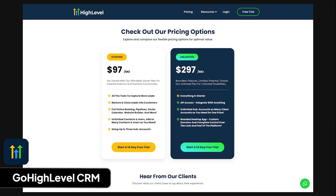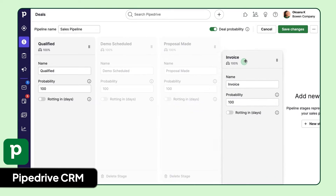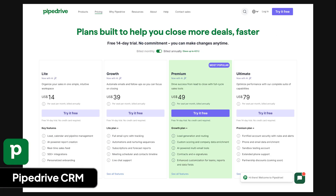Pipedrive is a CRM made for salespeople by salespeople, known for its simple pipeline design. Founded in 2018, it's used by over 100,000 companies and has received over $90 million in funding. I like Pipedrive because it gives you a clear picture of where your sales are in the process and keeps things really simple, with automations and integrations to make sales easier. What I don't like is that you trade capability for simplicity with Pipedrive, and I think that's a bad trade unless you're small and not looking to scale. Plans cost $14 per user per month for light, $39 for growth, $49 for premium, and $79 for ultimate.